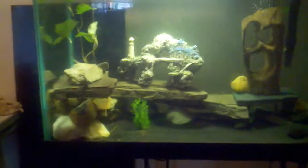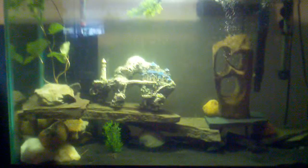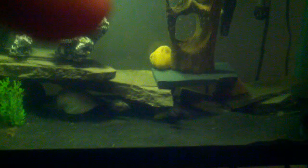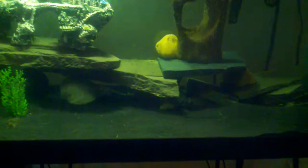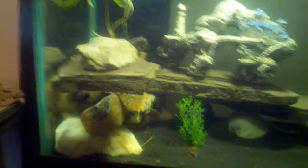Hello YouTube, this is Little C. This is an update on my Convict Cichlid tank. As you can see, these little guys are bucking at each other or something like that, but these are the female Convict Cichlids.